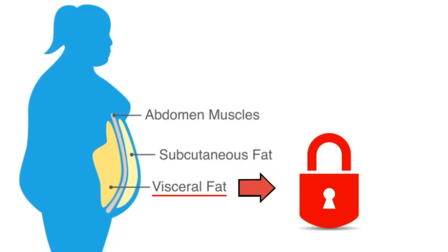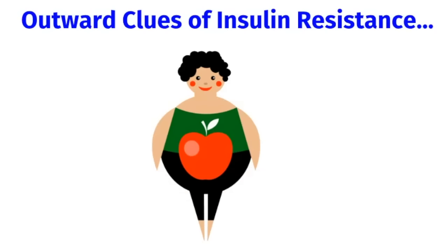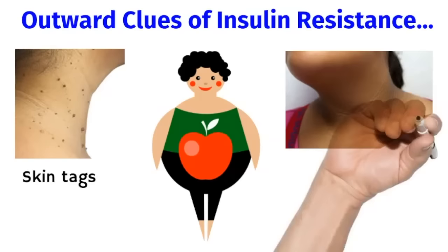The soft fat rolls that you feel on your abdomen — that's usually subcutaneous fat, which is superficial to the abdominal muscles. Liposuction removes subcutaneous fat, so it'll have no impact on insulin resistance. In some patients, I can suspect insulin resistance before even running their blood work, based on some of the outward clues I see on physical exam. An apple-shaped body habitus is a big clue that there's likely visceral fat causing insulin resistance.